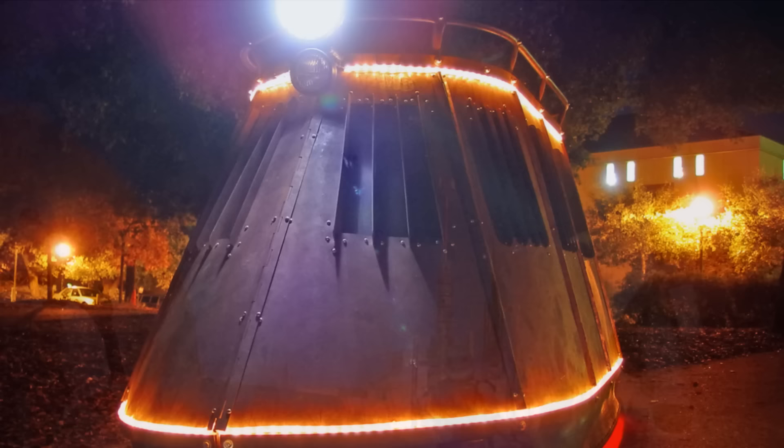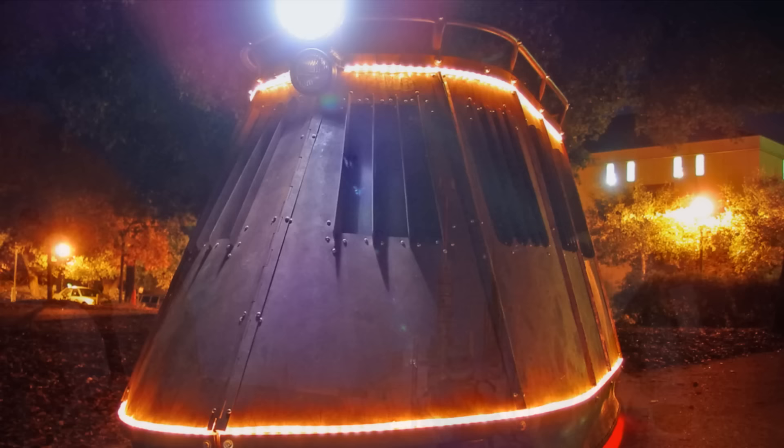Before we show you our number one pick, don't forget to comment down below and let us know which one of these vehicles will jumpstart your next adventure.